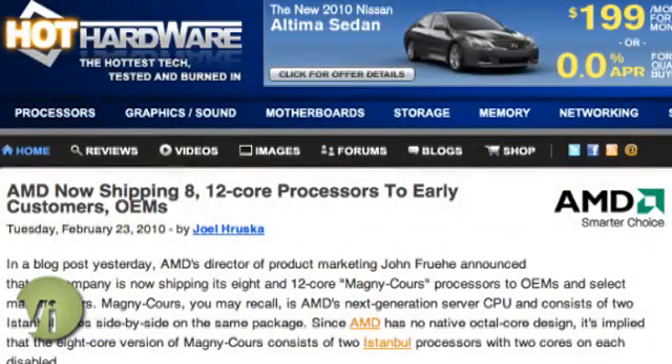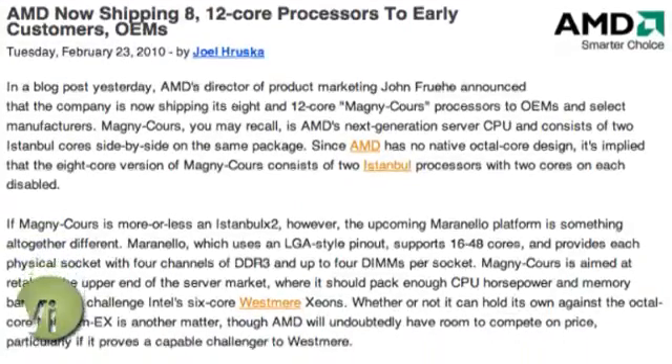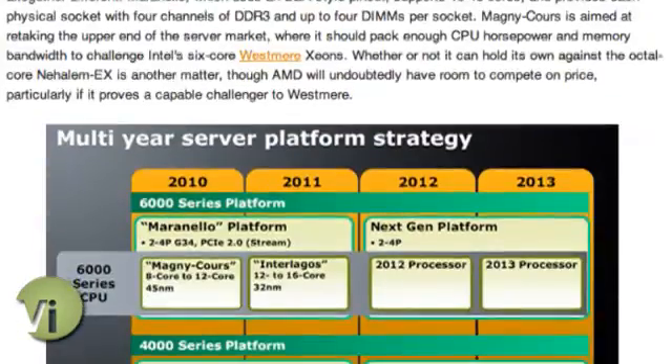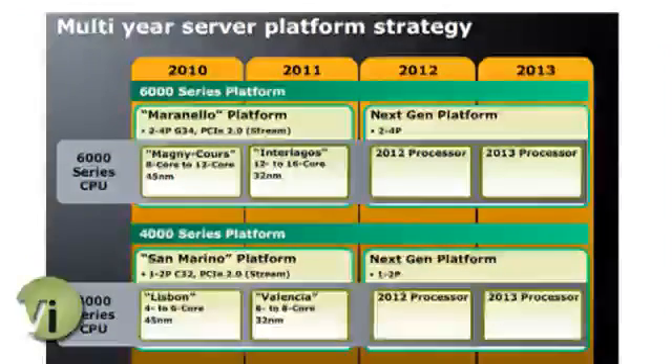It's actually a server or enterprise processor that AMD has put together. They sort of leaked it out through one of their blog posts. The AMD director of product marketing said that a reseller had accidentally leaked information that AMD would announce 8 and 12-core processors — based on a pair of Istanbul 6-core chips on a single package. They're taking two 6-core processors and putting them on a single package to add up to as many as 12 cores in one socket. It's actually pretty impressive.